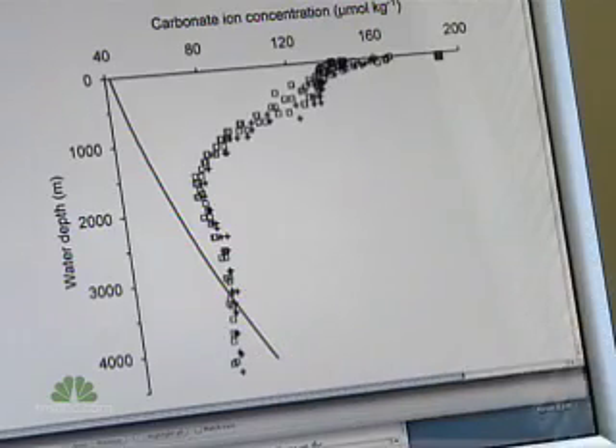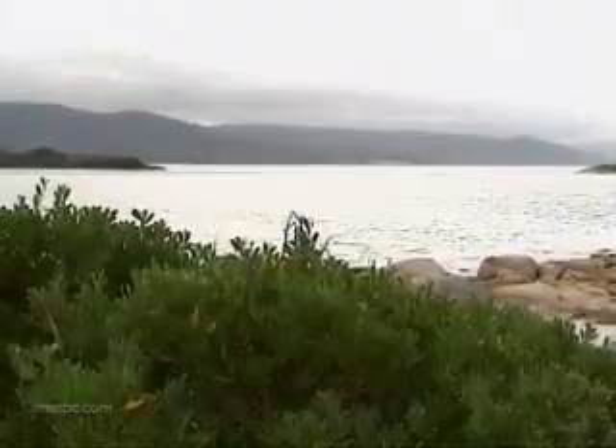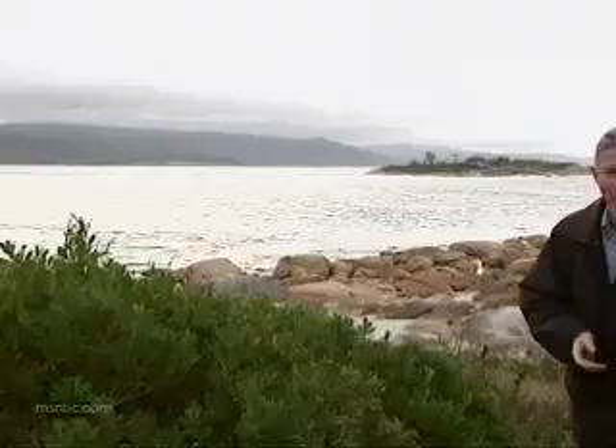There's a whole range of organisms which depend on this shell-making ability. And critically, since the shells are carbon absorbers, the world loses a vital buffer against climate change. The scientists have been surprised and alarmed by their findings. The oceans here host an extraordinarily rich ecosystem. It may be more vulnerable than anybody imagined.